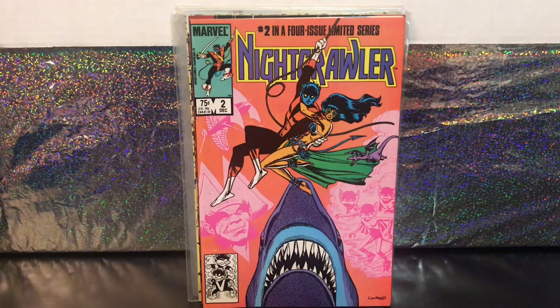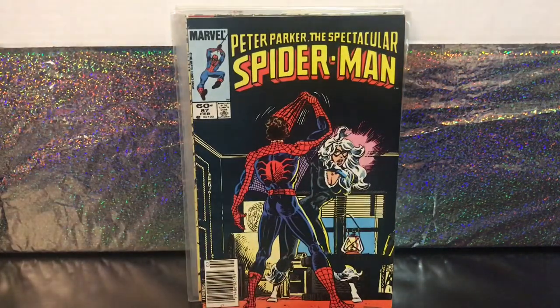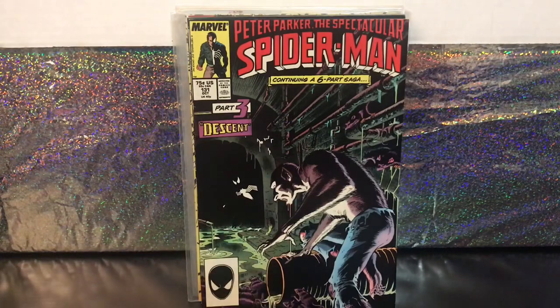The next couple come from a run I'm not trying to put the whole thing together, but I definitely seem to be getting a growing number of issues from. This is Spectacular Spider-Man number 87 — the issue where Spider-Man reveals his identity as Peter Parker to Black Cat, and that's a newsstand copy, so it's a minor key. I also picked up number 131, which is part of the Kraven's Last Hunt story. The last time I was in Issues Needed I found number 132. It's a six-part story spanning Amazing Spider-Man, Spectacular Spider-Man, and Web of Spider-Man — now I have two of those six issues.